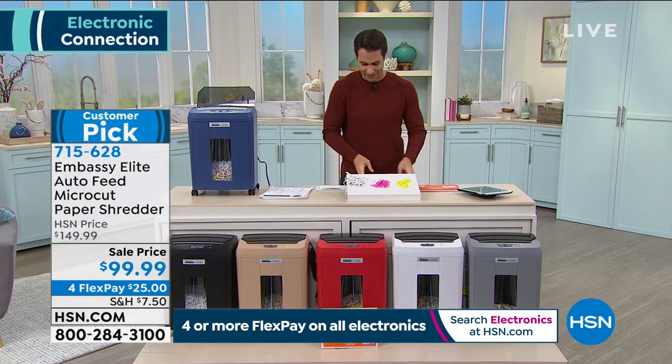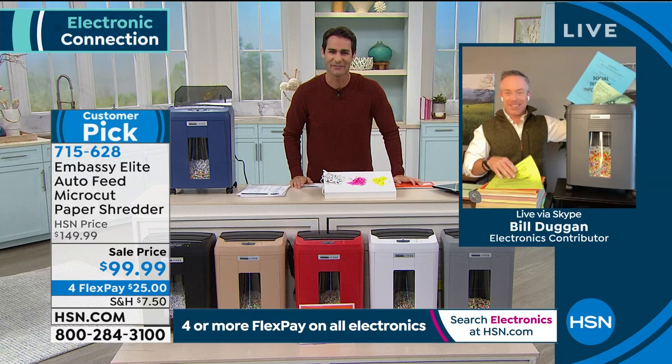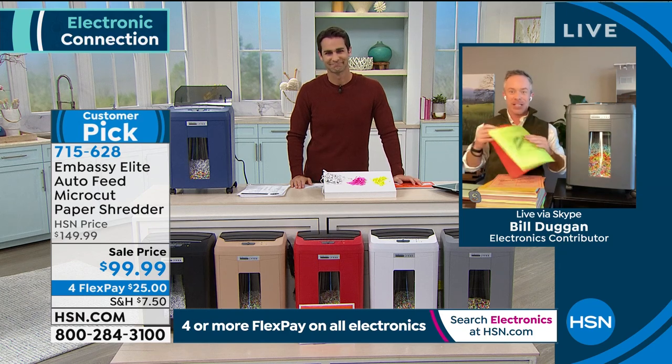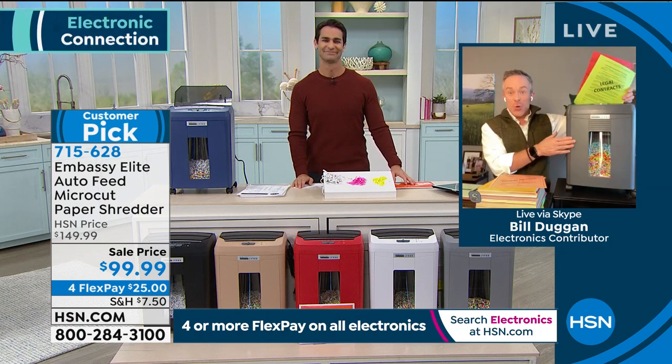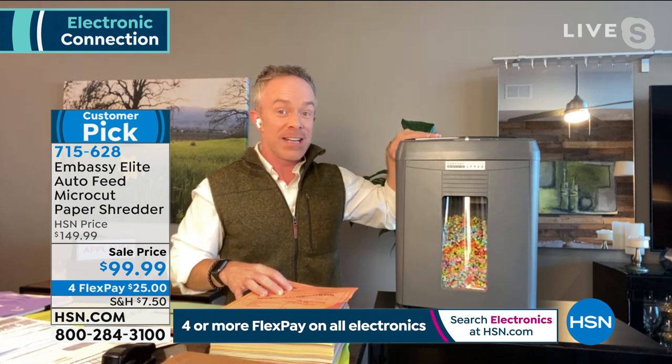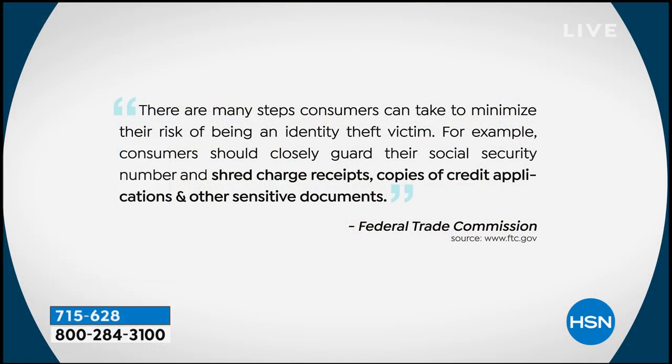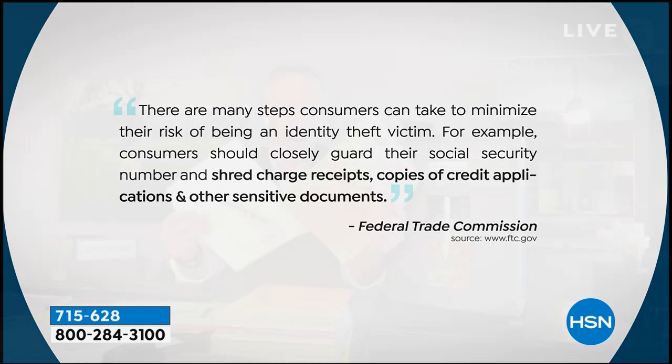Electronics contributor Bill Duggan joins us. He says having the right tool means you can finally clean off the counter and the home office. You can't cut corners — one in seven people fall victim to identity theft. The federal government's own website warns us to shred credit applications, bank statements, and other sensitive documents. Tax documents especially: 49% of all identity theft happens during tax season.